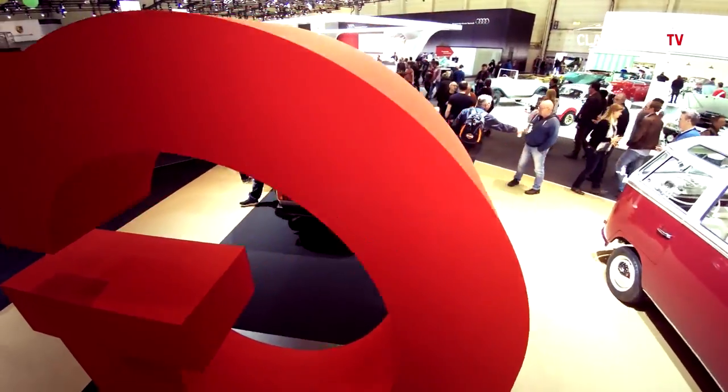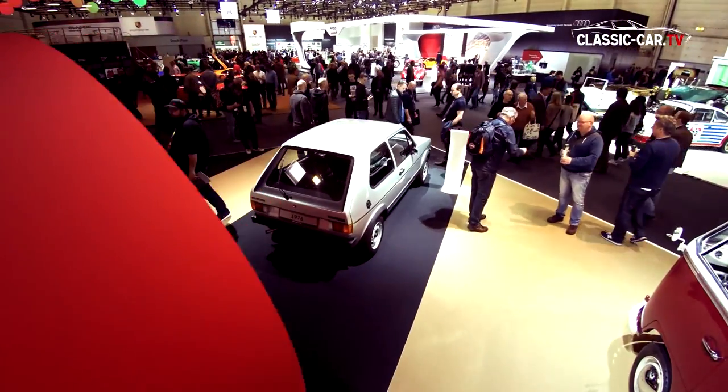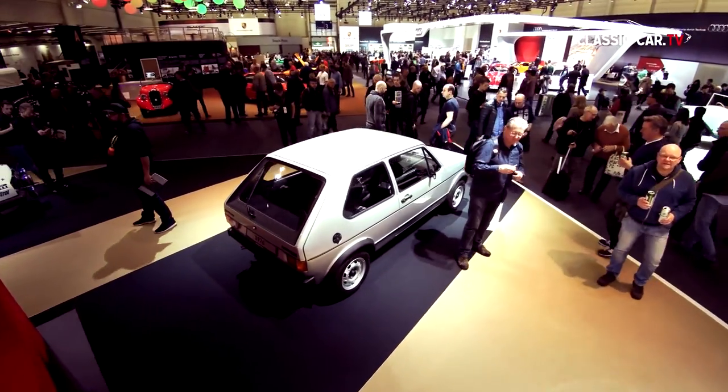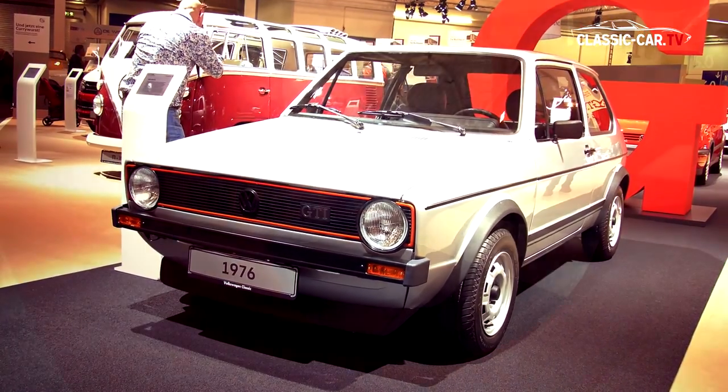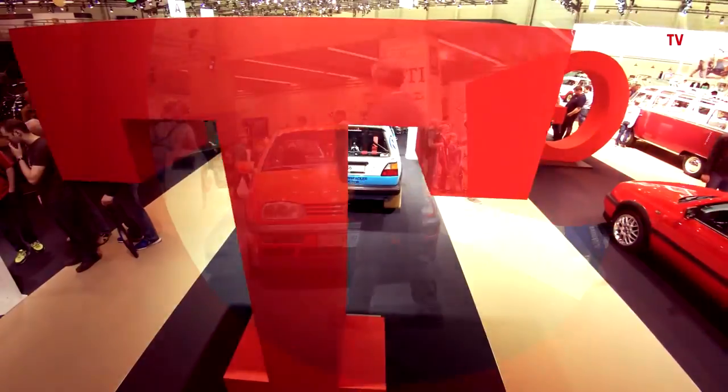As part of the anniversary, Volkswagen displayed different generations of the various Golf GTI models, among them a Golf GTI Mark 1 through to the Mark 3 and a racing version.